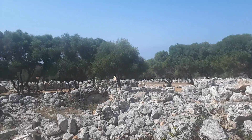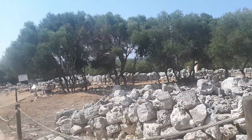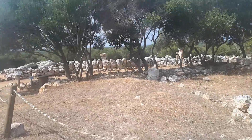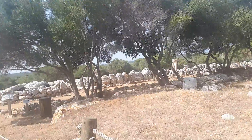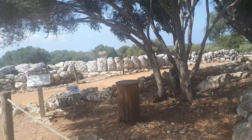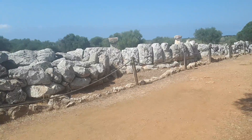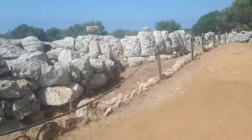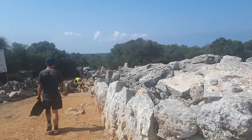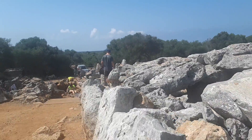Let's have a look at this. It's definitely worth coming to see this. The archaeologists are doing a bit of work here, it looks like.